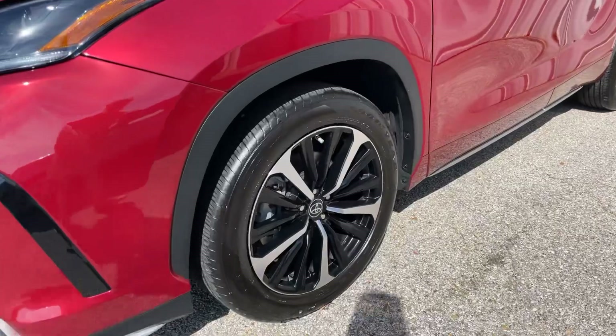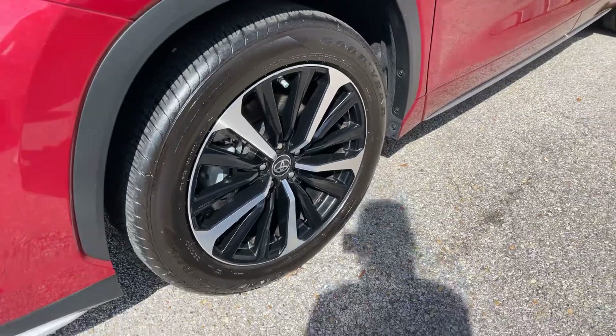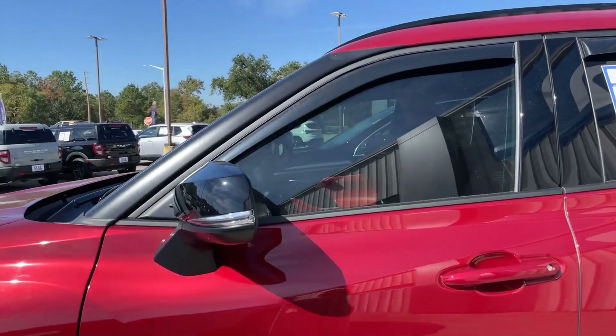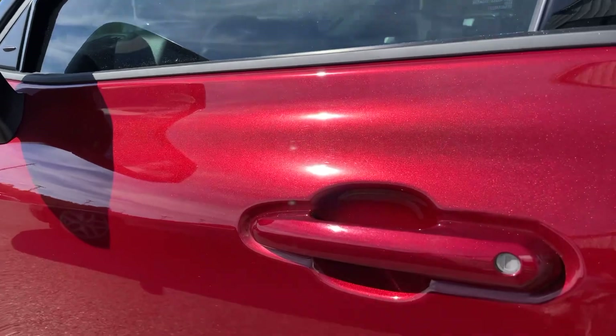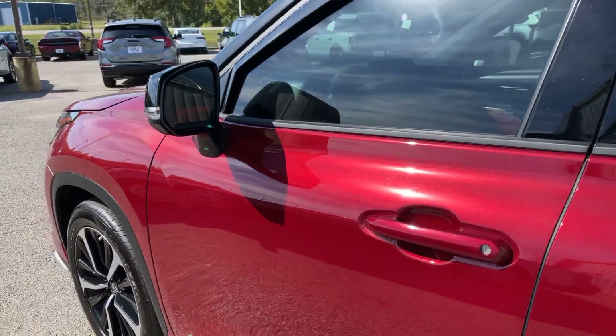Beautiful alloy wheels, and these are the 20-inch rims. We do have the turn signal indicator here in our side view mirror, and it also has blind spot monitoring as well. Passive keyless entry, and you can see the sparkles here — that's where our pearl coat comes in.